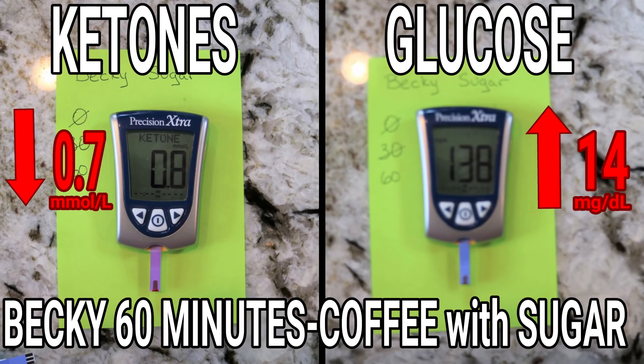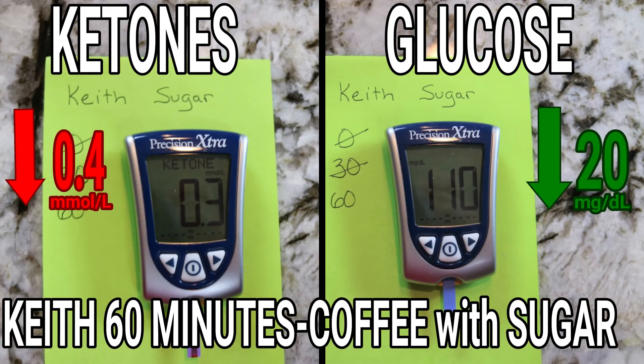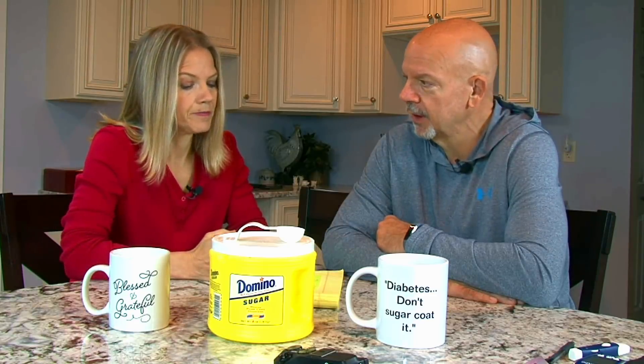At 60 minutes, Becky's ketones finally started to come down — they cut in half to 0.8 — and her blood glucose went up to 138, which was her high point. At 60 minutes I was at 0.3 ketones, so I was officially out of ketosis. My blood sugar had actually come down from 130 to 110, which was interesting, because Becky's was still going up while mine came down.